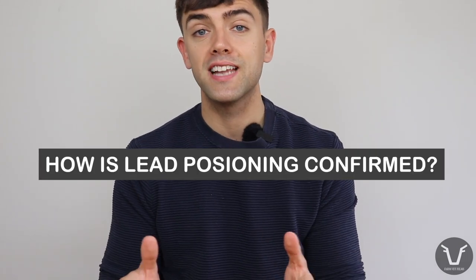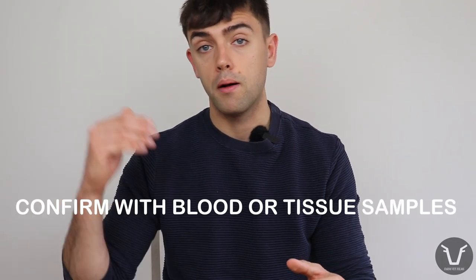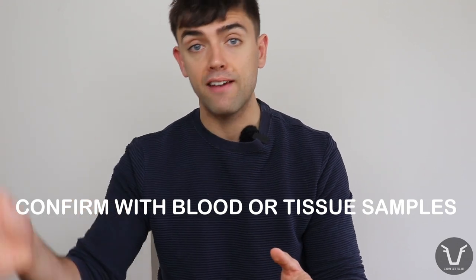Generally speaking, acute poisoning is seen in young calves. Chronic poisoning tends to be seen in lambs on soils with high lead concentrations. Sub-acute poisoning, between acute and chronic, is more common in adult cattle or adult sheep. Because lead poisoning doesn't often have a very characteristic presentation, if your vet has some suspicion they'll want to take either a blood or tissue sample to look at the levels of lead.